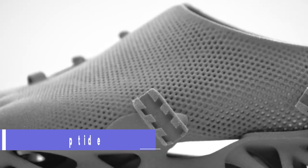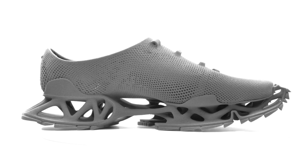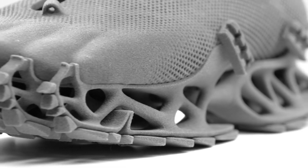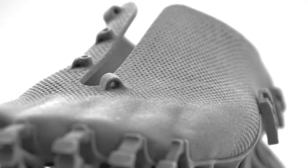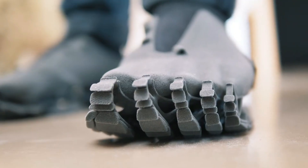The Cryptid Sneaker is a futuristic footwear that combines the power of 3D printing and the flexibility of TPE material. It is designed by Stefan Henrich, a German designer and architect inspired by mythical creatures such as Bigfoot or Loch Ness. The sneaker has a unique sole that can deform and leave mysterious footprints.